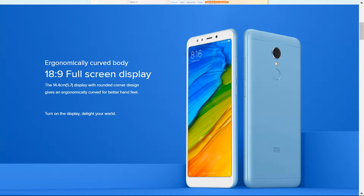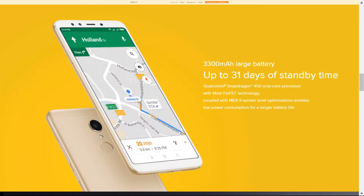Xiaomi launched today the Redmi 5 with a stunning look, featuring an 18:9 full screen display. It is a lot thinner than its previous model, the Redmi 4, with a 3300 mAh battery capacity, and it is being promoted as a powerhouse in India.